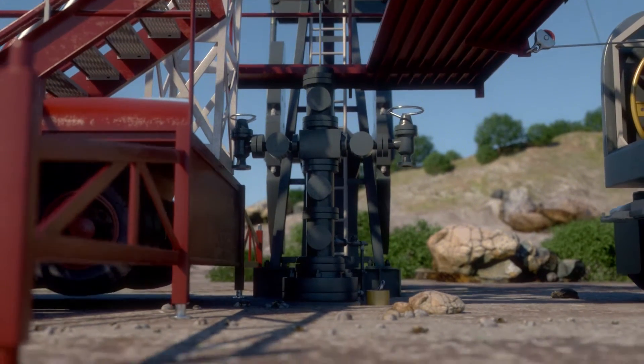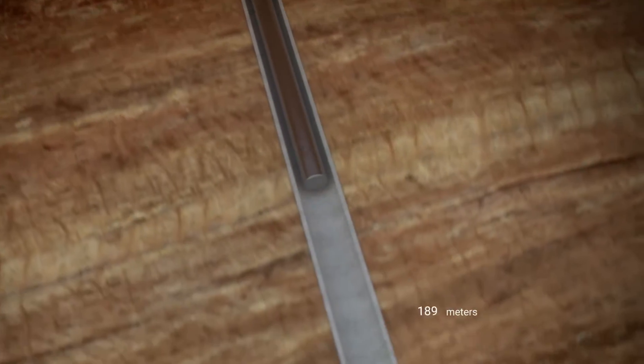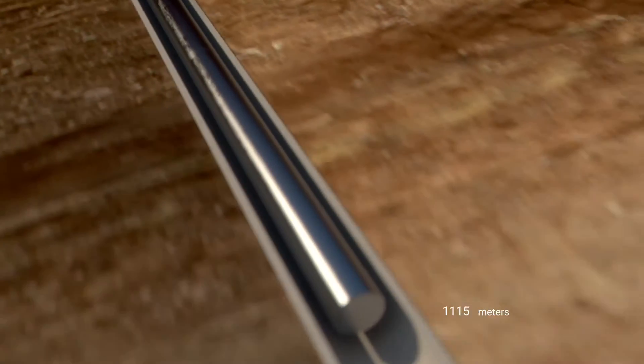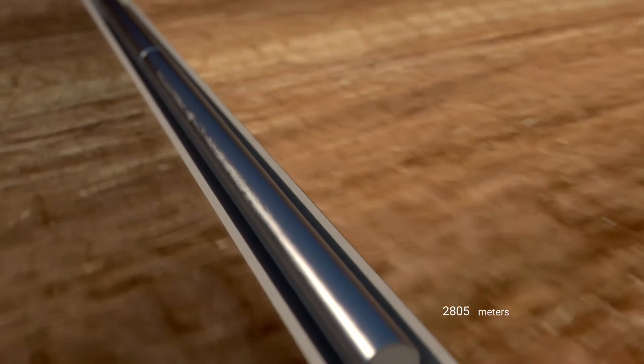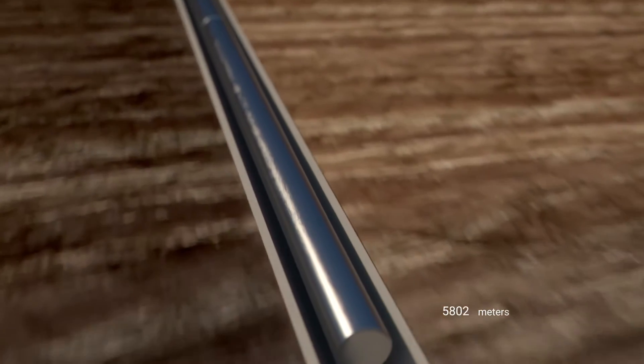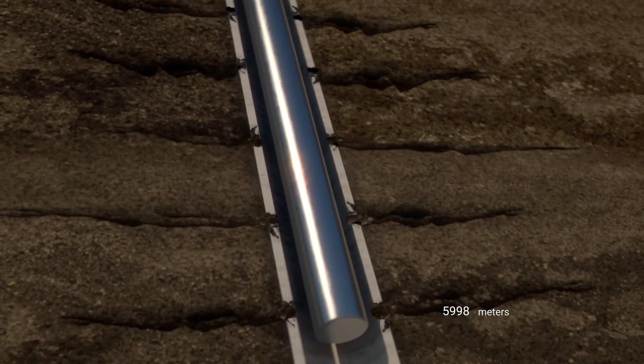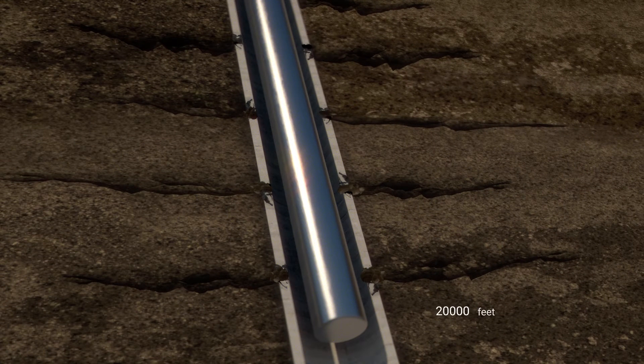Rexonix is a high-power ultrasonic well stimulation technology — a highly efficient alternative that is economic and safe for both the well and staff. The high-powered Rexonix transducer delivers up to 1 kilowatt of ultrasonic power down to 6,000 meters, almost 20,000 feet.